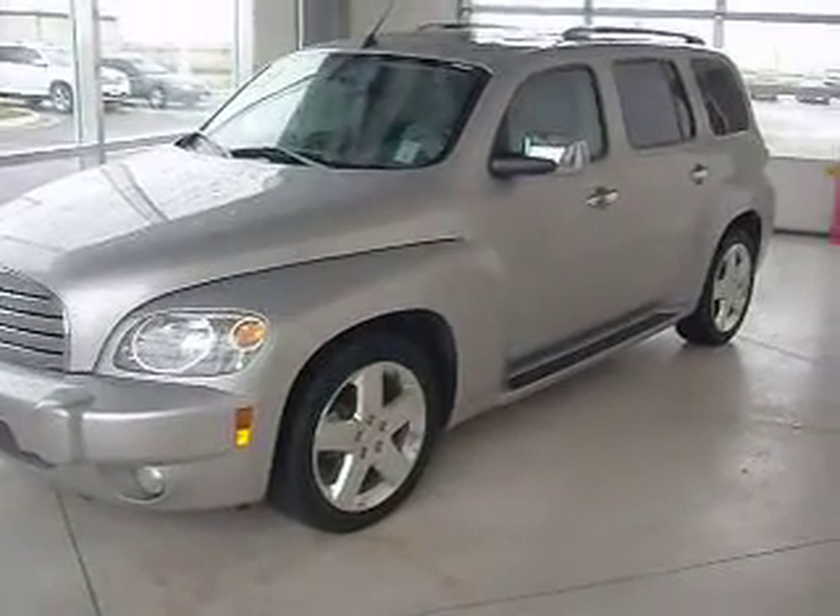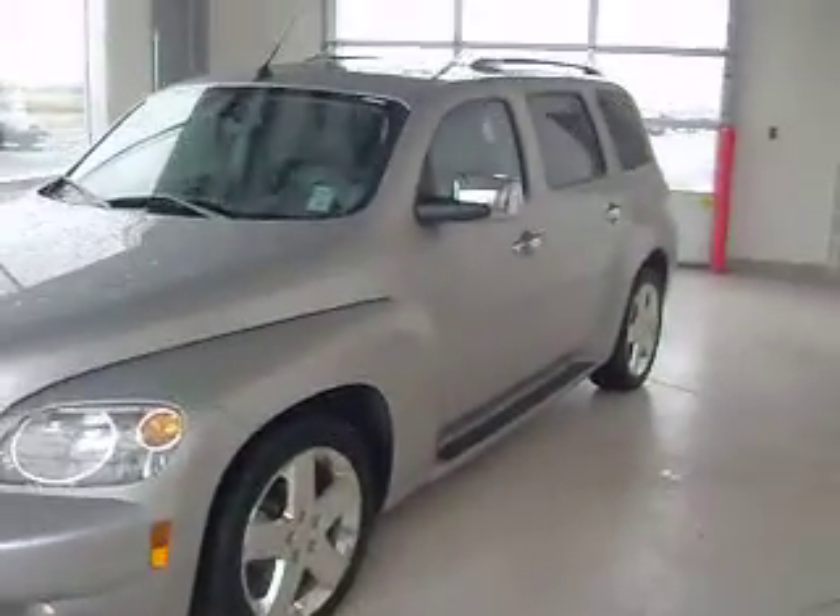This is stock number C400198. It's a 2008 Chevy HHR LT. The color of it is silver.